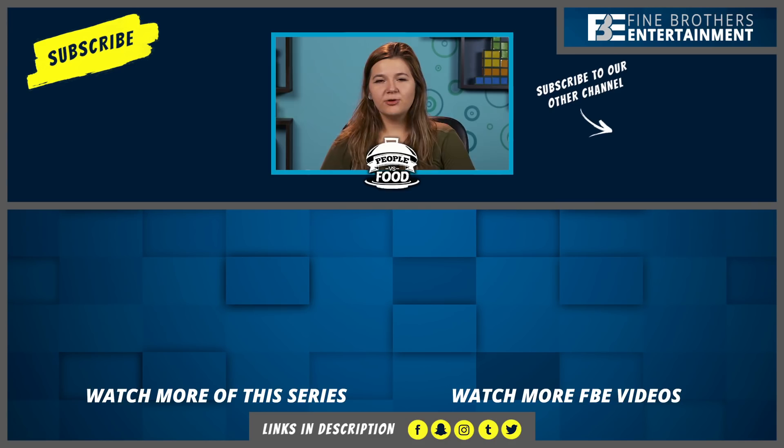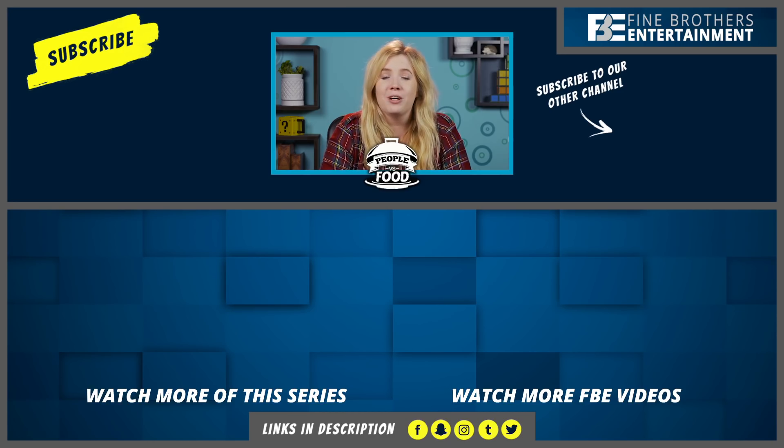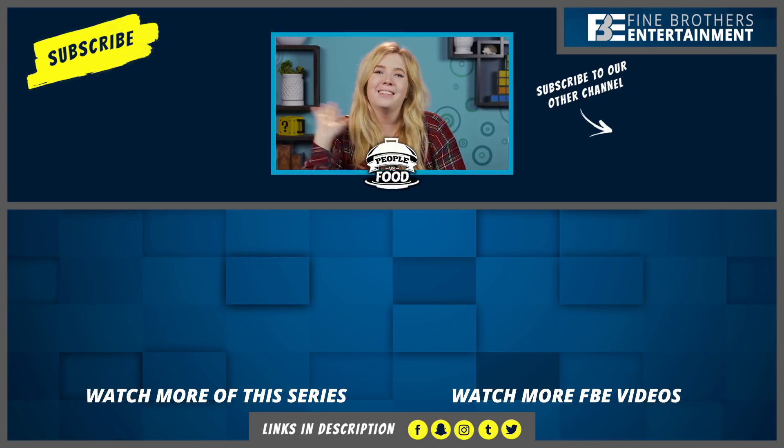Thanks for watching this episode of College Kids vs. Food on the React Channel. Subscribe because we have new shows every day. Hey guys, I'm Katie, a React Channel producer. Thank you so much for watching this episode. If you like this episode, go ahead and hit that like button. Bye, guys!